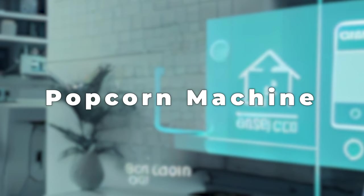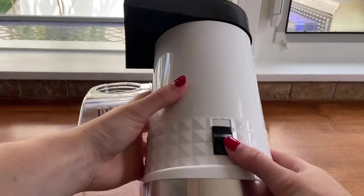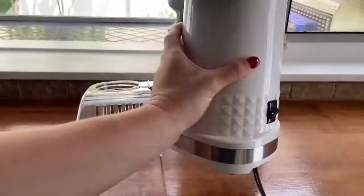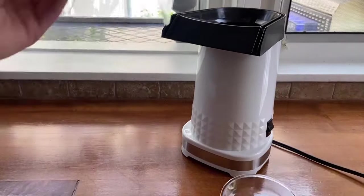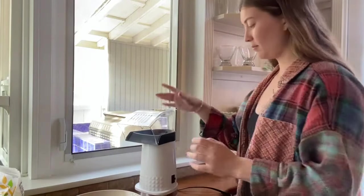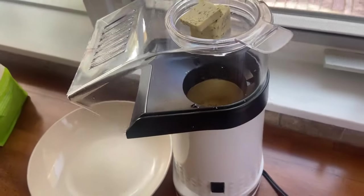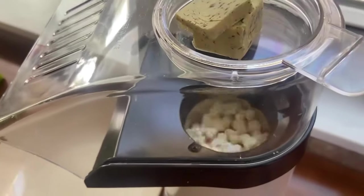Number 3: Popcorn Machine. A popcorn machine makes tasty popcorn quickly and easily. You put popcorn kernels in it, press a button, and it heats up and pops the kernels into fluffy, tasty popcorn. Some machines even have a small tray for melting butter to make the food taste even better. It's great for watching movies at home or whenever you want a tasty snack, and it's really cool to see the kernels pop and grow.